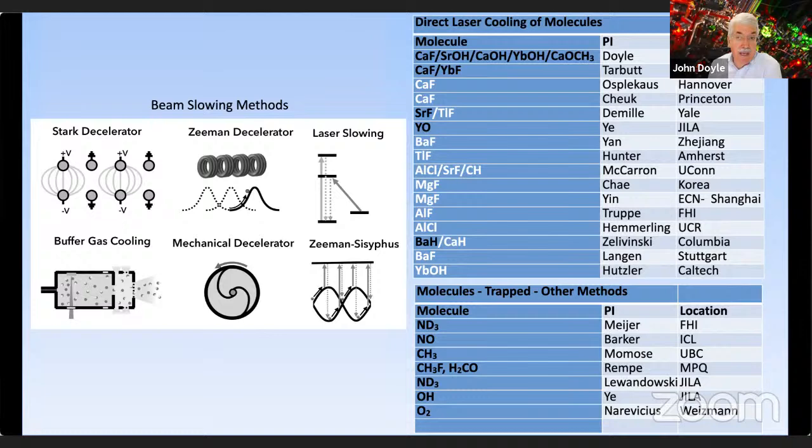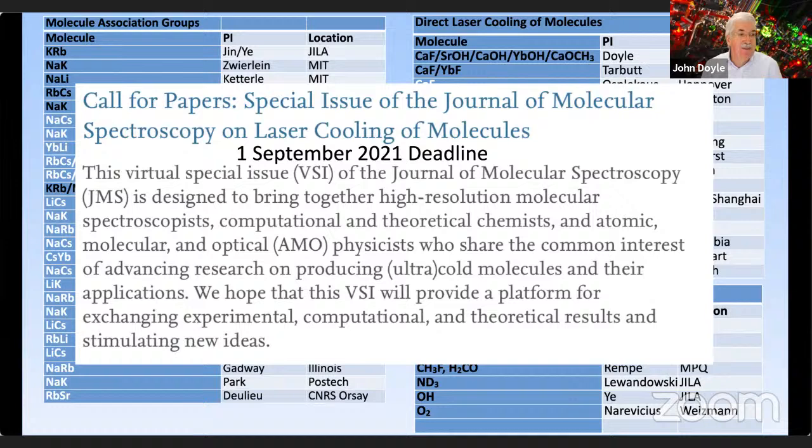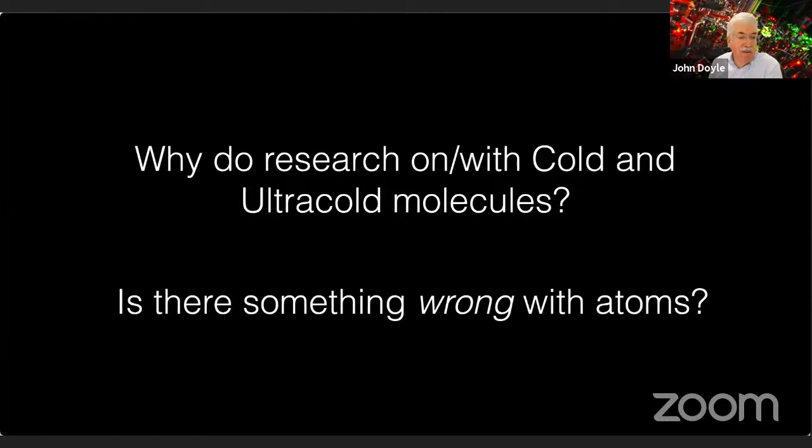A fair number of groups are now doing laser cooling of molecules. The molecules listed in black are the ones that have actually been laser cooled so far. There's a number of groups beginning work — some quite advanced — on other molecules to laser cool. Whenever there's a special issue, you know it's a field. There is a special issue of the Journal of Molecular Spectroscopy on laser cooling of molecules with a September submission deadline. There are about 50 groups in the world working on cold and ultracold molecules.